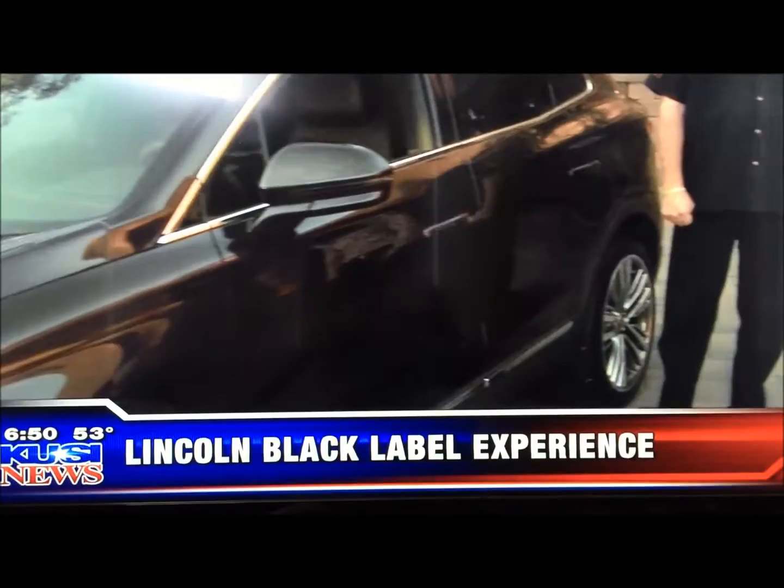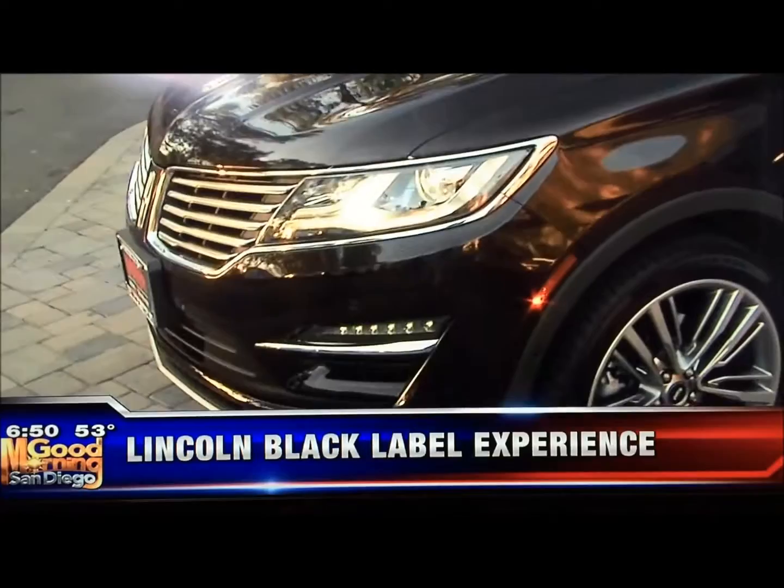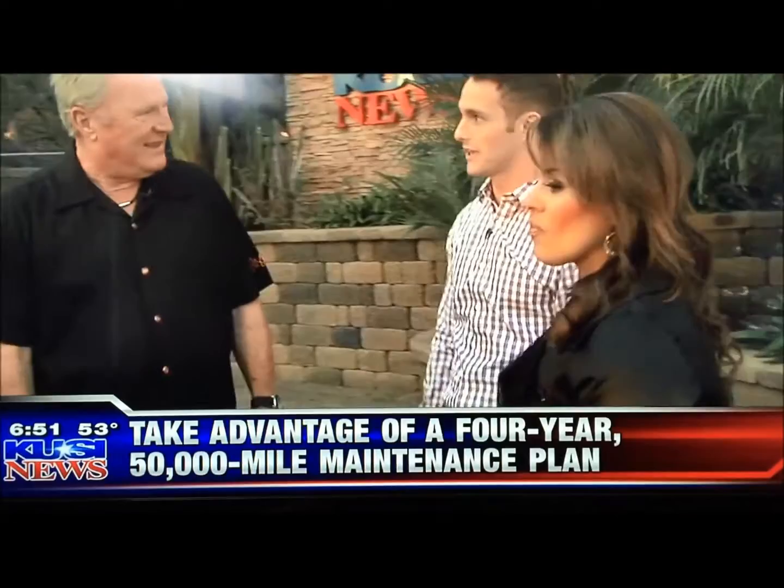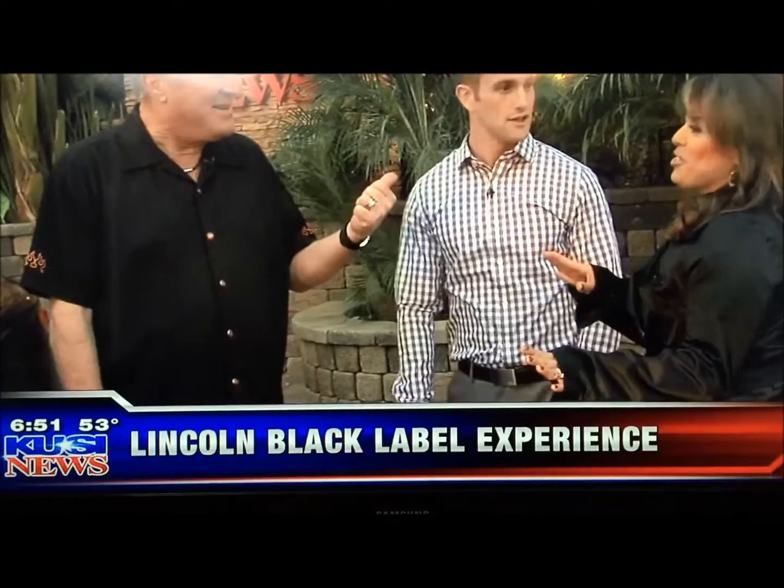We don't do any Black Label advertising, but we've sold three out of the four we've gotten. People come in to see a regular MKZ and go, 'Oh, what's that?' There are four themes. This one is called Indulgence, which is why there are these deep, rich brown accents. The one I think you'd love is called Center Stage — it's red and black, a little more flashy. There's actually a color called Chrome of Flame.